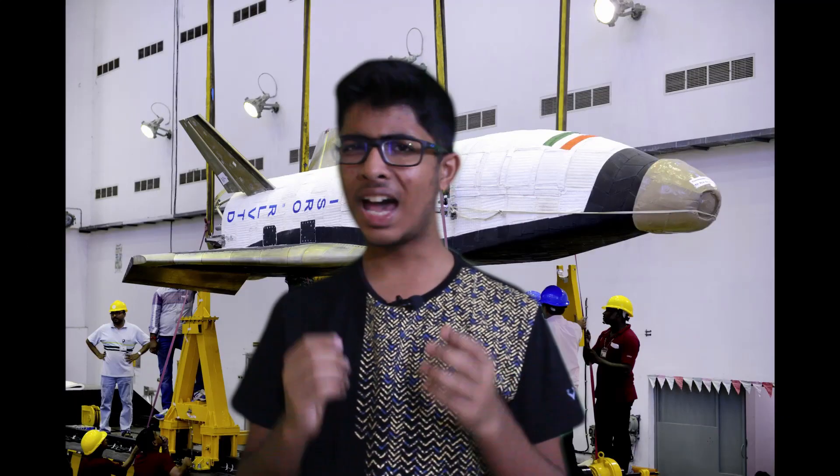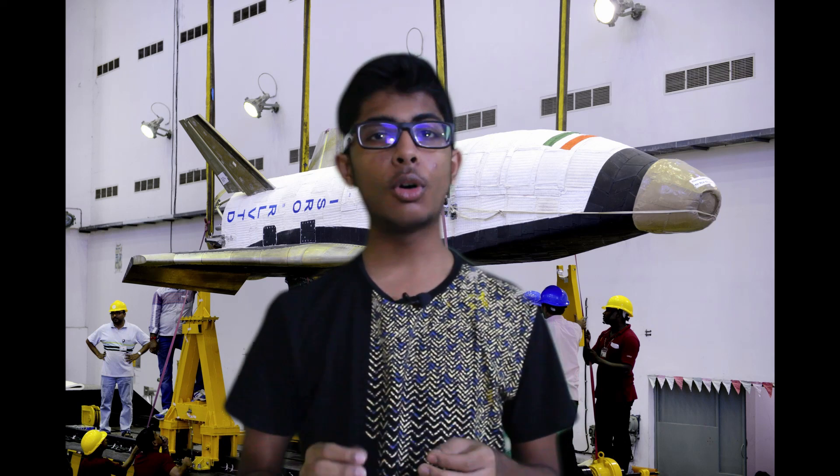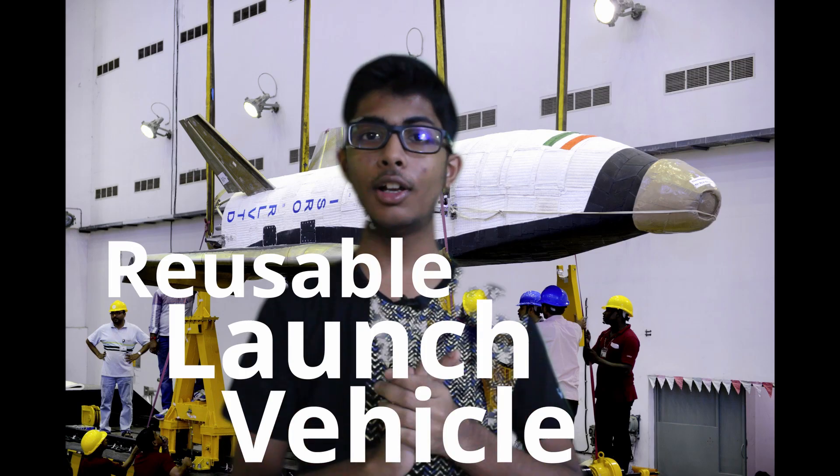You heard it right. ISRO indeed had a reusable launcher under R&D. It was called the RLV-TD, which expands to Reusable Launch Vehicle Technology Demonstrator — meaning it was meant for testing.